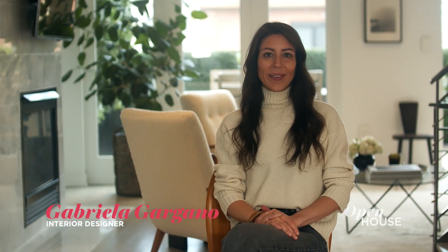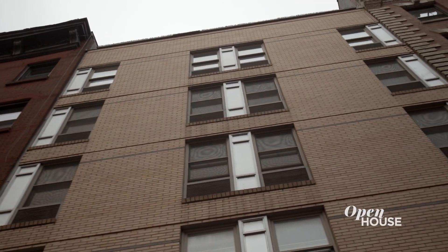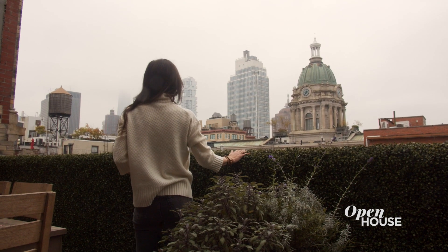Hi, my name is Gabriella Gargano and I'm the owner of Grisoro Designs. This is my home in Little Italy and I'm excited to show you around. This home is a triplex featuring three bedrooms and tons of outdoor space, which highlights one of my favorite aspects of the home, which is the beautiful views of Lower Manhattan.